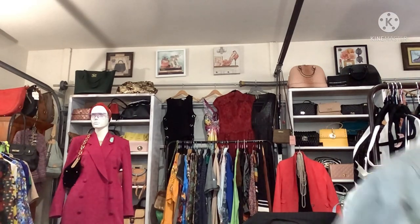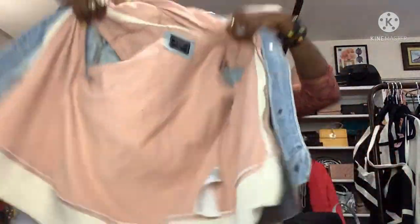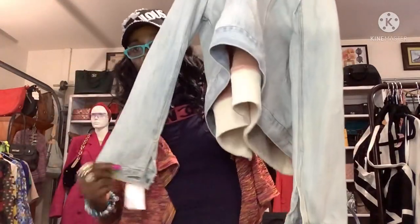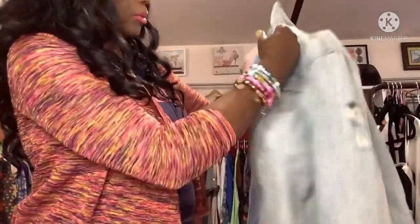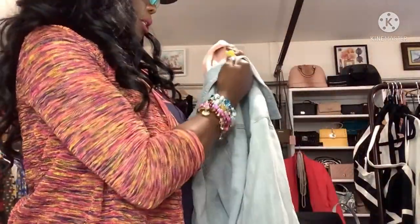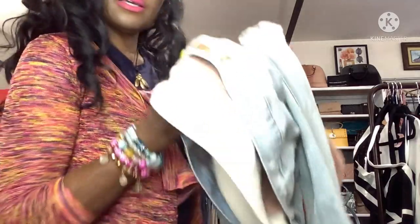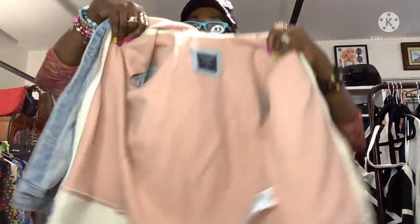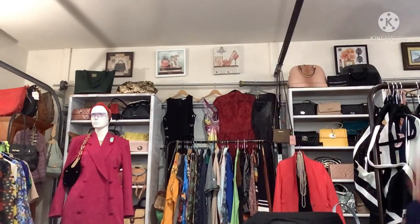And I got this Abercrombie & Fitch denim two-tone jacket — beautiful, faded, with a hoodie. I saw this at Goodwill for $1.99, red tag. Abercrombie & Fitch with a hoodie for two dollars — come on now! It says A&F, two-tone. This is a keeper so don't ask!